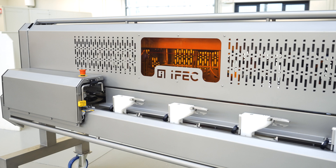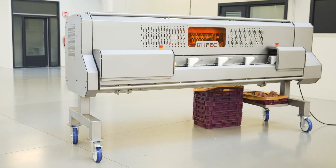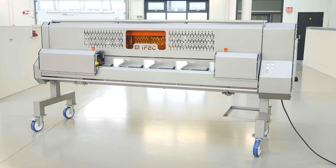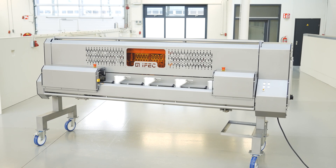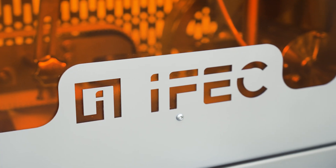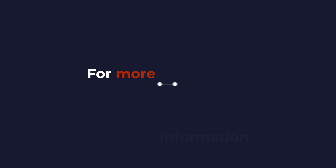The IFEC back meat harvesting machine has evolved to redefine poultry processing, offering unparalleled efficiency, versatility, and safety measures that prioritize your operational excellence. Upgrade to the latest innovation and elevate your poultry processing capabilities to new heights.